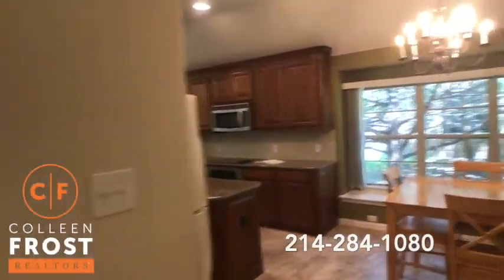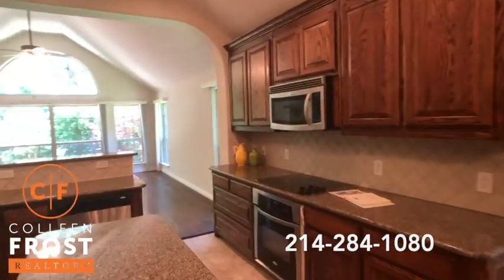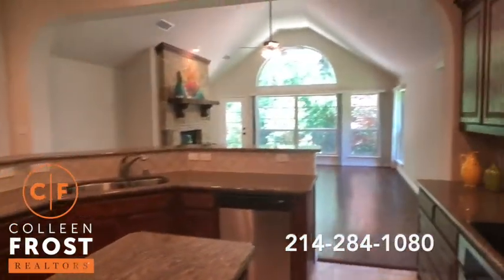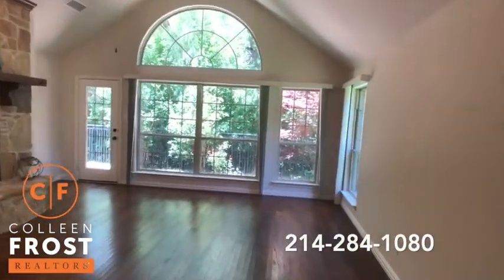Come into the kitchen nook area. Beautiful kitchen with granite countertops and a great center island. And then look at this backyard — it's gorgeous!